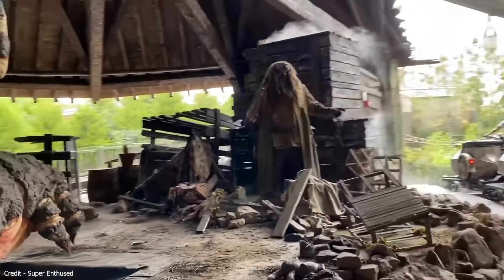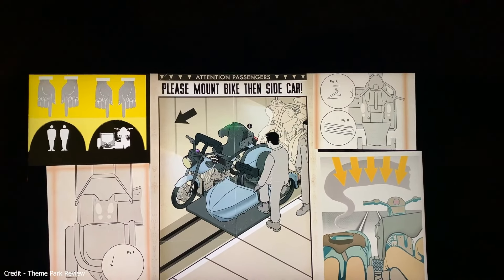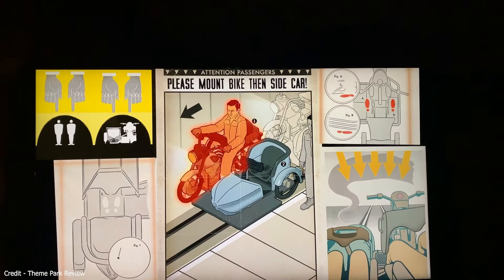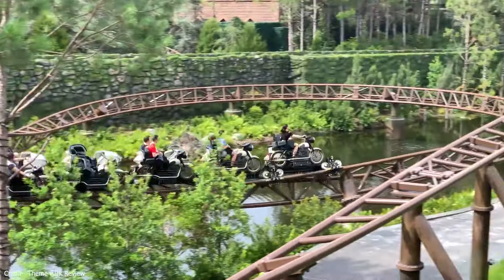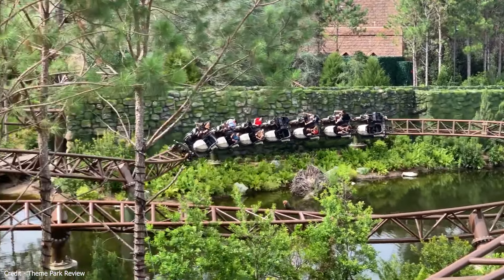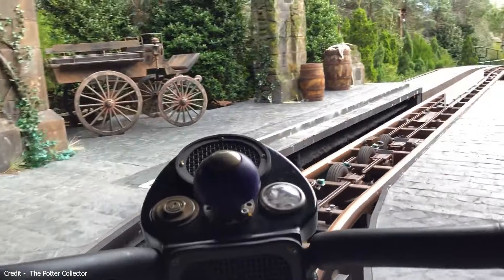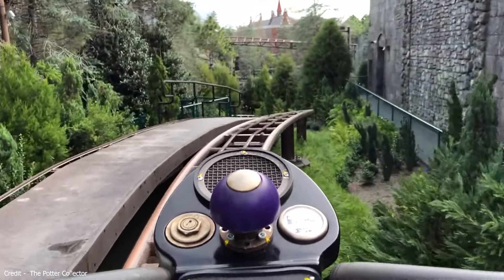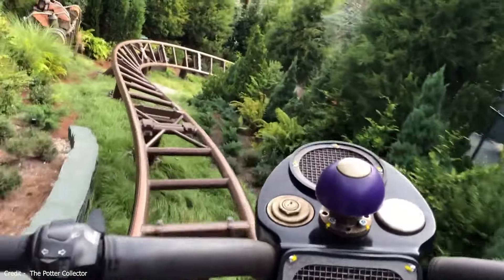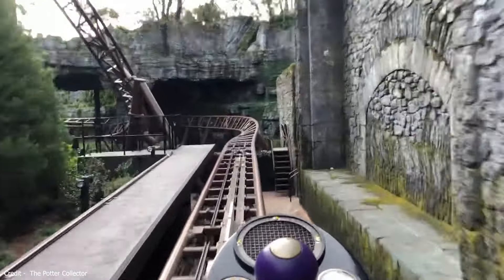On the new ride you would join Hagrid on a journey through the Forbidden Forest, with each guest riding specifically designed magical motorbikes reaching speeds up to 50 miles per hour, encountering some of the world's rarest magical creatures and becoming entangled in a thicket of devil's snare. Universal stated Hagrid's Magical Creatures Motorbike Adventure would use innovative coaster technology, and that would not be an understatement — what Intamin would create would perhaps be one of the most complicated roller coasters ever built, nothing like the earlier motorbike coasters found around the world.